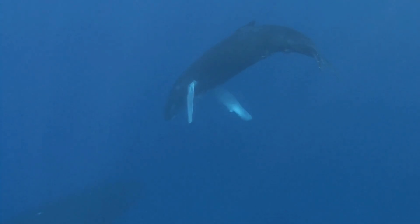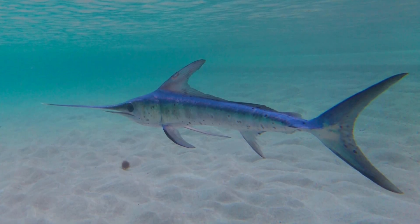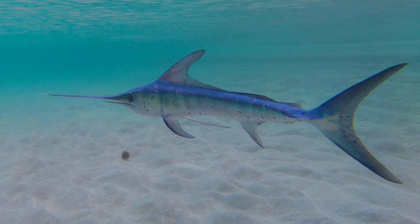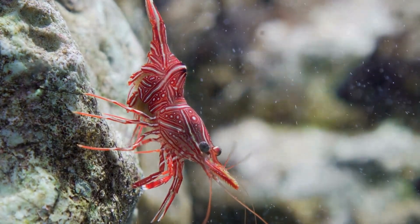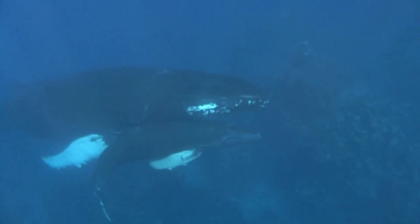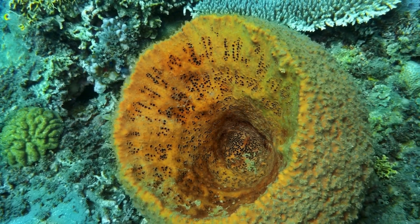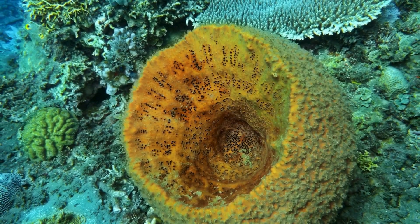There isn't enough sunlight for plants to make their own food, but there are still lots of amazing animals living in the twilight zone, like swordfish, shrimp, octopuses, and even whales that dive down deep to hunt. You can also find sponges living here. They don't move and may look like plants, but they're really animals that stay in one spot.